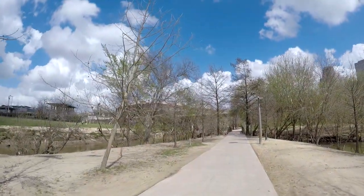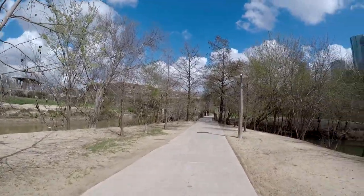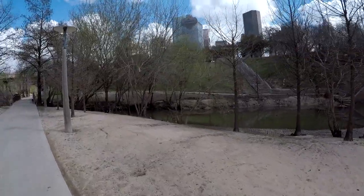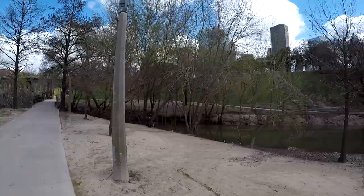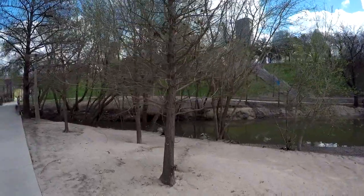We're almost back to where we started — just gotta get back on the bridge and cross over to get back to my car. All throughout the park, these birds look really cool. I'm not sure what they're called, but they're really amazing.